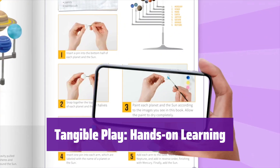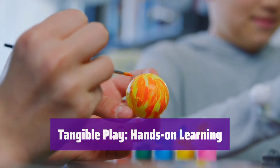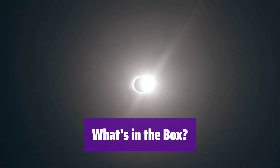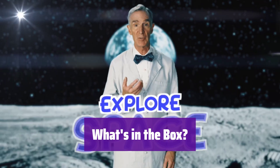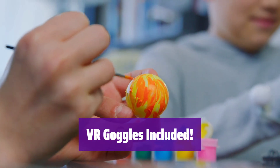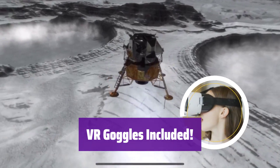It includes 15 physical crafts and activities — get ready for hands-on fun that makes learning an adventure. This 85-piece set has everything you need for games, activities, puzzles, and crafts, fostering play-based learning. It comes with a pair of hands-free VR goggles compatible with most smartphones. Get ready for an immersive learning experience.